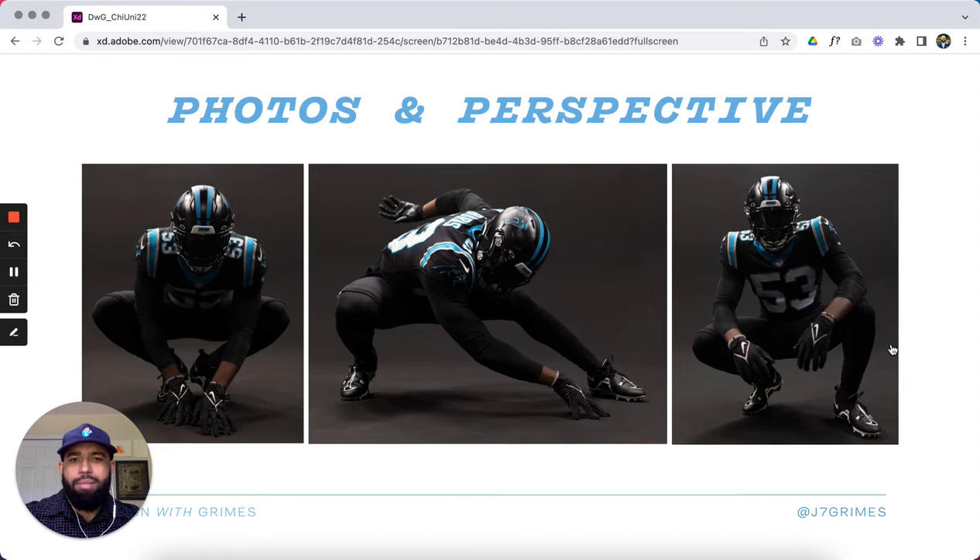Here are some great poses by linebacker Burns, looking like a Panther himself. These shots show the contrast of the black and blue helmet against the uniform. I think head to toe having the black theme really works for the team. I think if there were just one or two pops of white or even silver on the helmet, that would bring the whole composition together better.